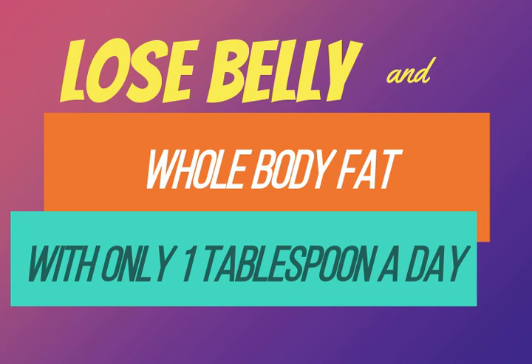Also, before I go, I'm going to give you a few other ways that you can use cumin for weight loss. Try cumin seeds: soak two tablespoons of cumin seeds in water for five to six hours, or you can soak them overnight when you go to sleep.